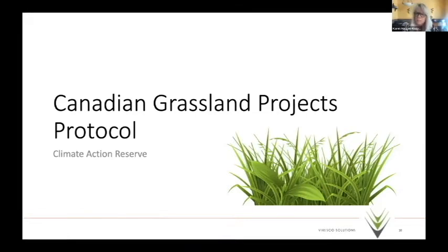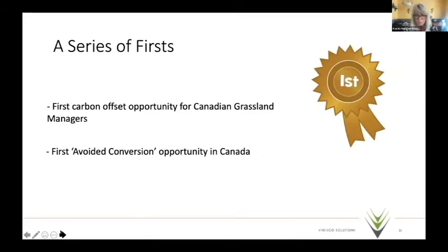No questions, so continuing. The avoided conversion of grasslands protocol is our first opportunity and represents a series of firsts — the first carbon offset opportunity utilizing markets and private sector investment in Canada, and the first avoided conversion opportunity in Canada. There has been no acceptance of avoided conversion in a compliance-based market in Canada, so this is new ground. Comfort levels may not be there yet, and questions around financial additionality and how rigorous that is will be part of learning as we go.